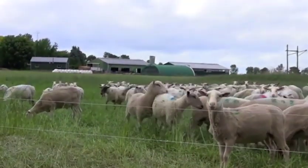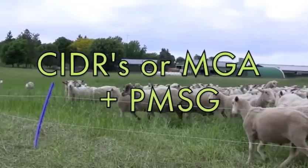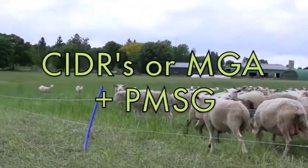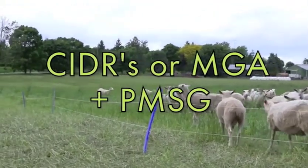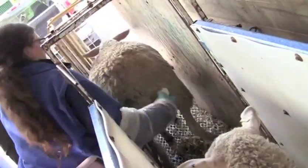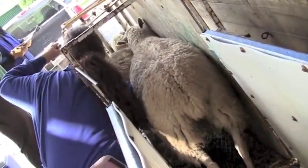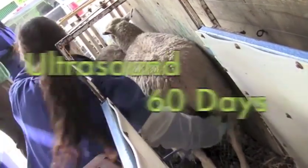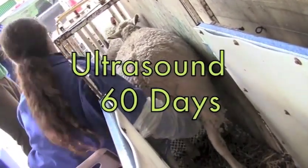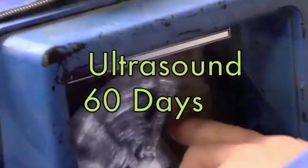To efficiently increase breeding during the March to August period, synchronize the ewes with either CIDRs and PMSG or MGA and PMSG. The ewes will also need to be kept on a rising plane of nutrition during this period to improve the body condition score for more successful breeding and better lamb health. At around 60 days, it helps to ultrasound the ewes to tell if they are pregnant, so they can be separated and fed differently than the open ewes.